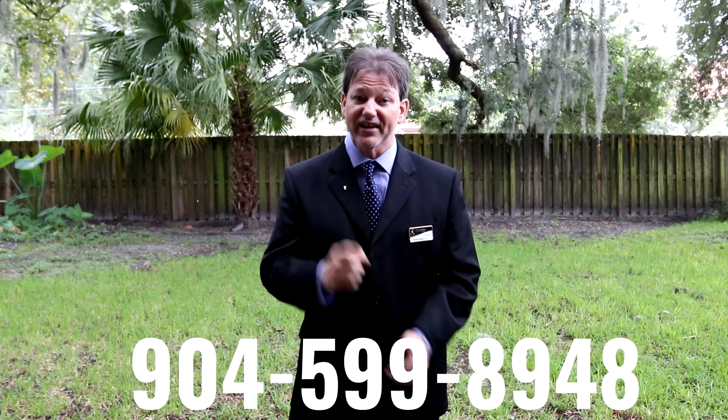We just want to thank you so much for watching this video. We are the Ohana team — Ohana means family in Hawaiian, because we treat you like family. Give us a call at 904-599-8948. Thank you!